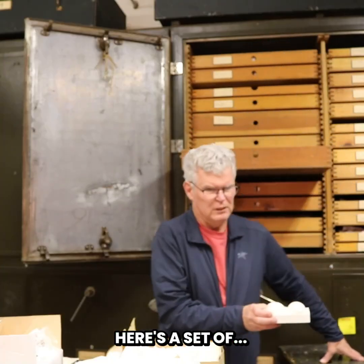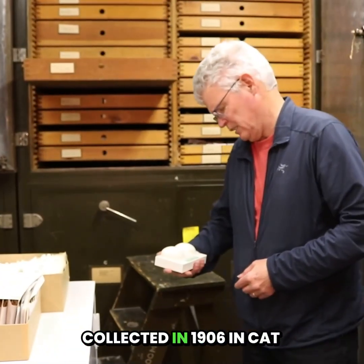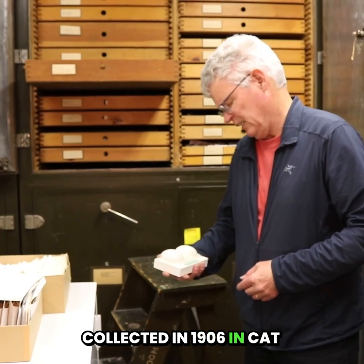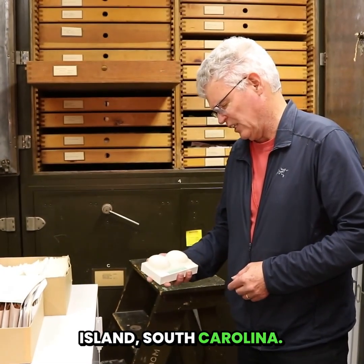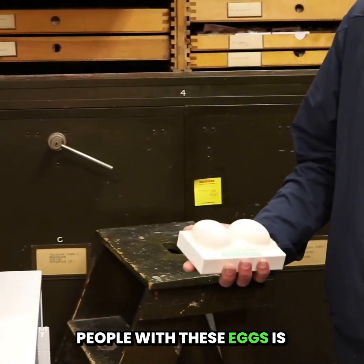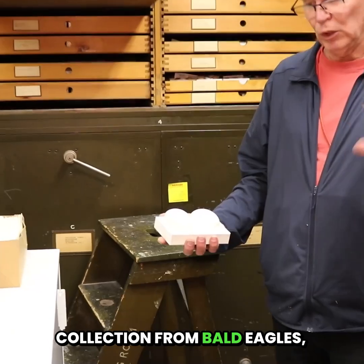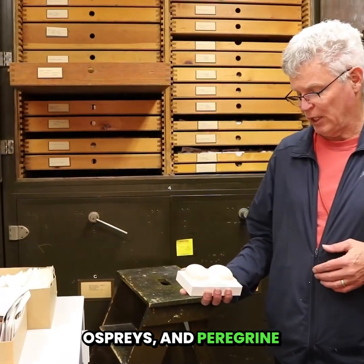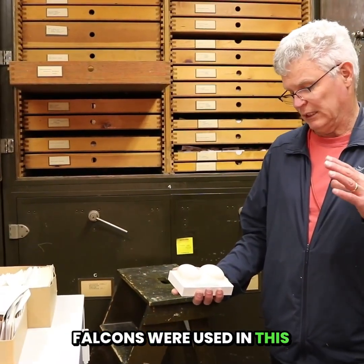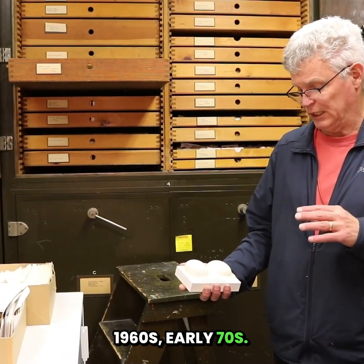Here's a set of bald eagle eggs that were collected in 1906 in Cat Island, South Carolina. What I like to point out to people with these eggs is that many of the ones in our collection from bald eagles, ospreys, and peregrine falcons were used in this incredible study in the late 1960s, early 70s.